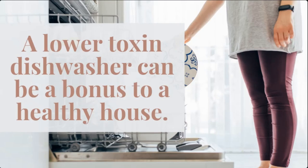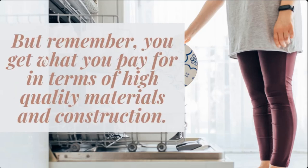When you're ready, you can look into a low-toxin dishwasher. This is kind of like a healthy home bonus item — it's not the most important thing to be lower toxin in your home, but if you can do it, it's a great addition. And remember with all these changes, you definitely get what you pay for. Often quality ingredients and quality materials are more expensive simply because they are higher quality, so if you're buying the cheapest thing out there, you're probably going to get what you pay for.